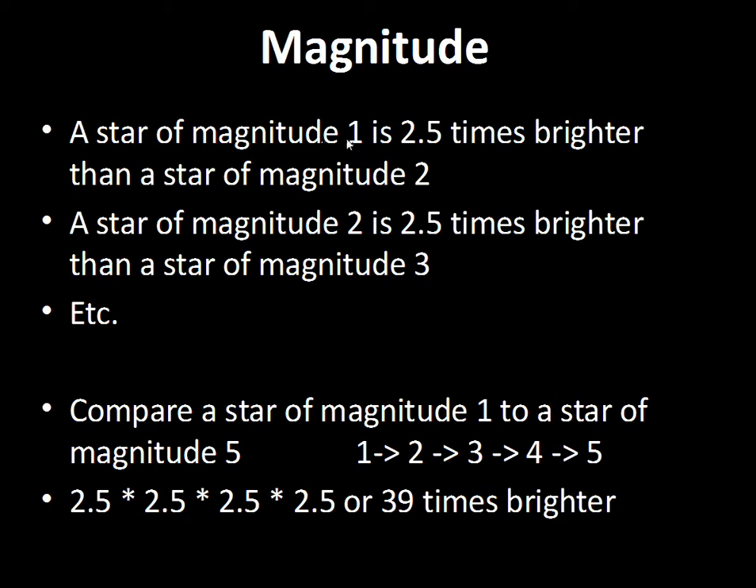On these magnitude steps, if we compare a magnitude one star to a magnitude two star, the magnitude one star is 2.5 times brighter. Comparing a magnitude two star to a magnitude three star, the magnitude two star is again 2.5 times brighter. So how much brighter is magnitude one compared to magnitude three? You multiply 2.5 times 2.5 — it's over six times brighter over those two steps. Each step is a factor of roughly 2.5 times brighter.